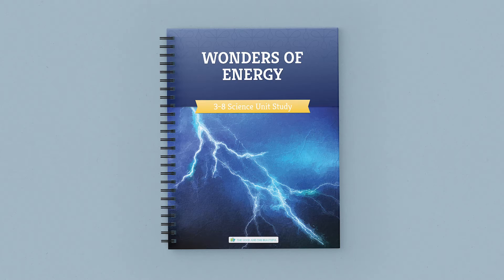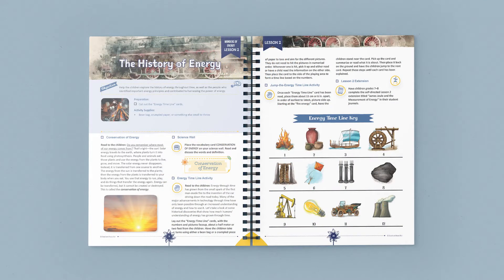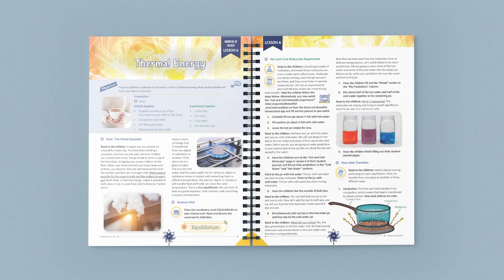The coursebook contains 14 easy-to-teach lessons. Inside, you can find vocabulary terms, supply lists, beautiful photographs, games, experiments, and hands-on activities to help make science engaging and fun.